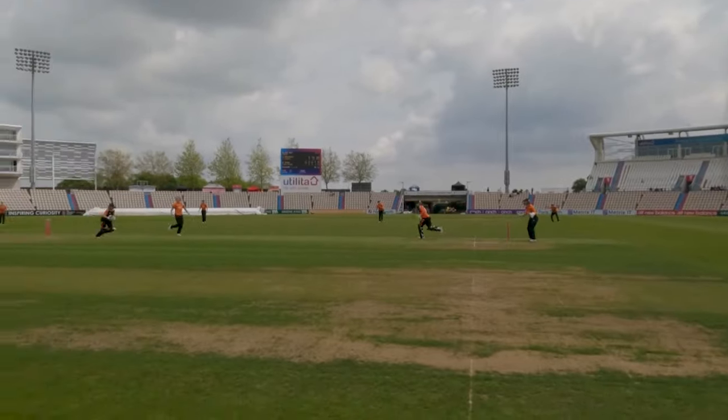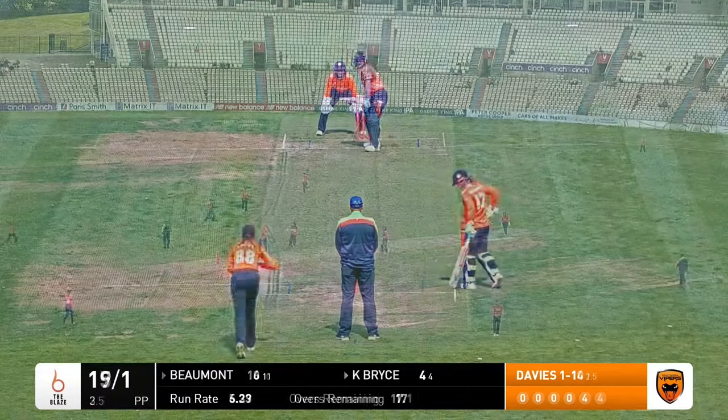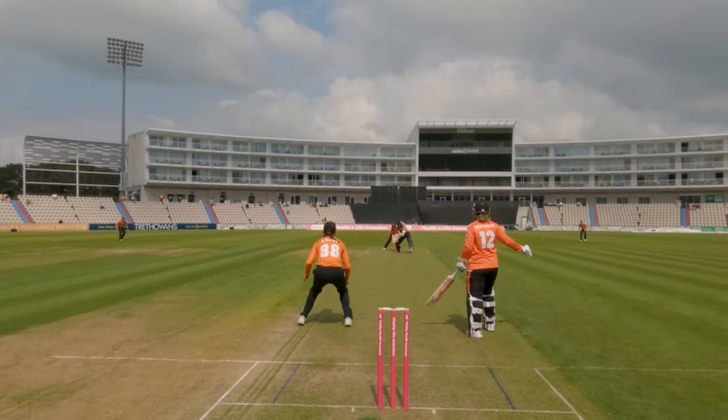In comes Davies, full and straight and that is flicked powerfully into the leg side, it was in the air for a moment. She's got the baseball cap on — she always does. Oh and that's a boulder, first ball, she's got straight through Bryce there. Bryce trying to pull.